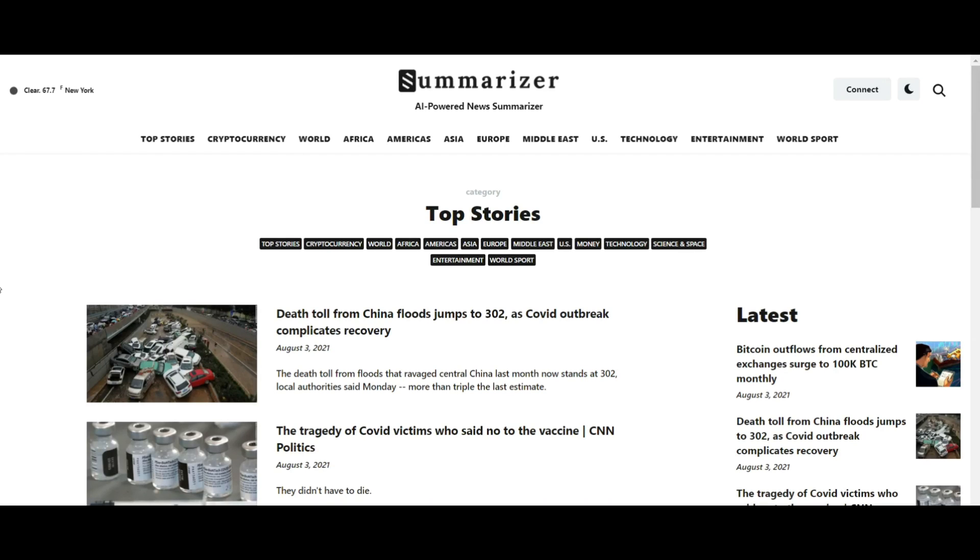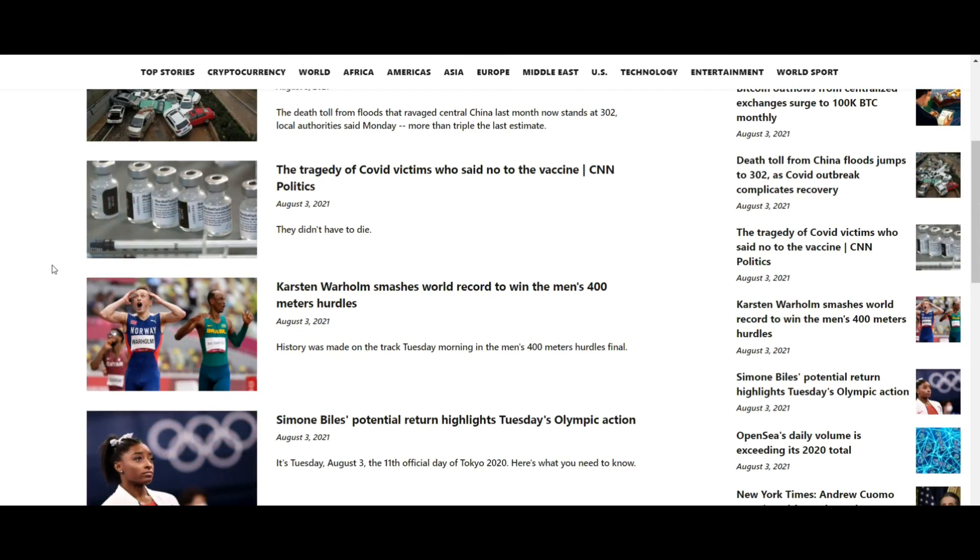There are many platforms that people can use to get information, either through offline media such as newspapers or online media such as Google News. But in modern times like today, most people use online media to get information more quickly and very easily, according to their preferences.